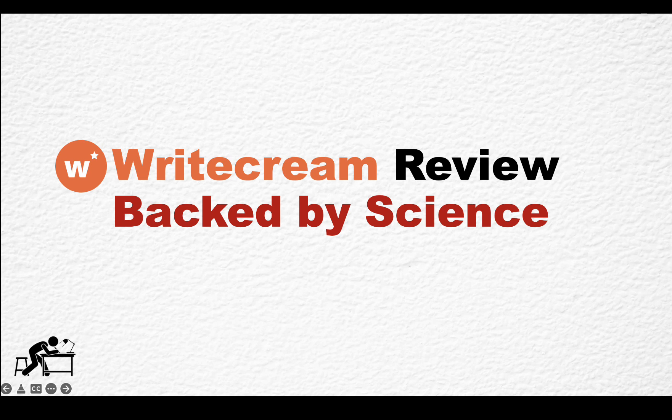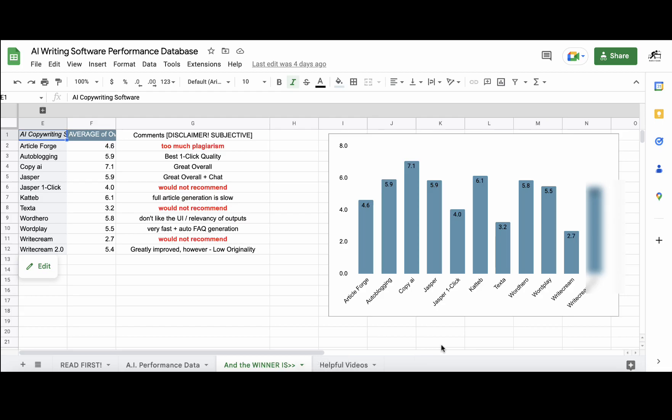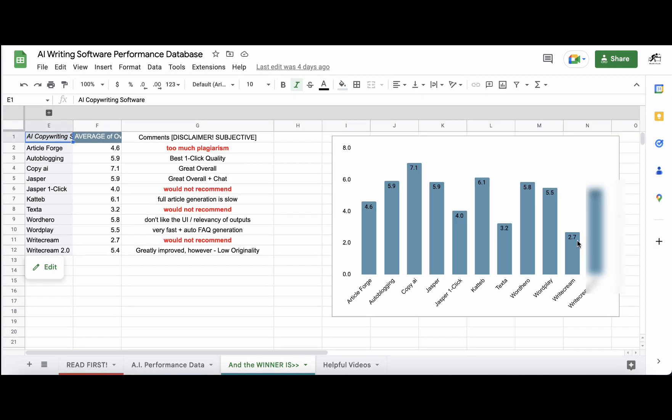Which I do every once in a while, testing AI copywriters against six parameters. And if you have access to my dashboard, you can see that WriteCream scored 2.7, which was, in fact, the lowest score there was.